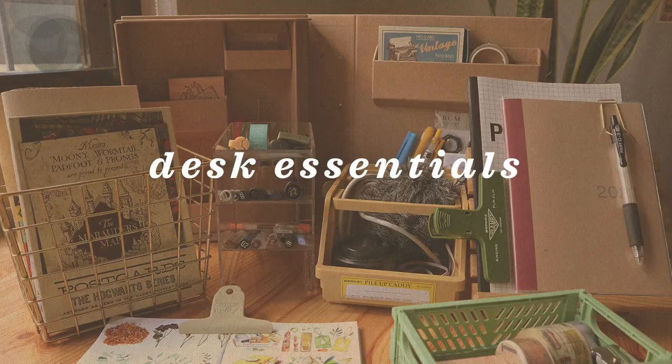Hey guys, it's Abbey and welcome back to my channel. I hope you're doing great. Today I thought of sharing with you a little show and tell featuring some of my favorite organization essentials for my desk.